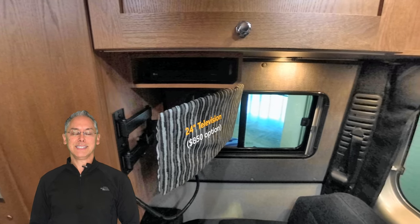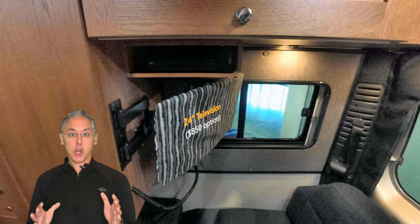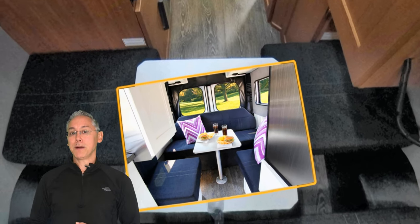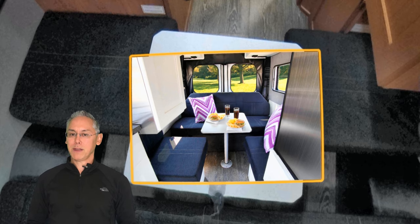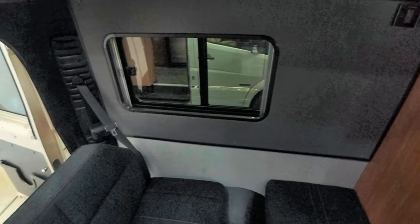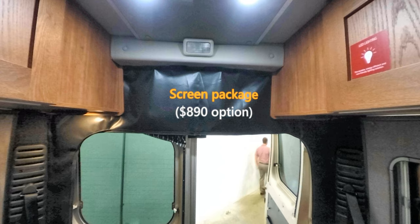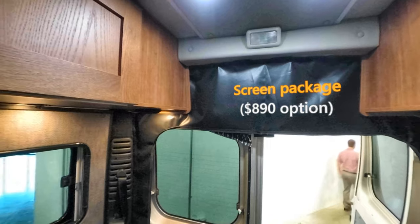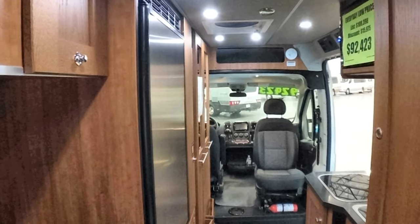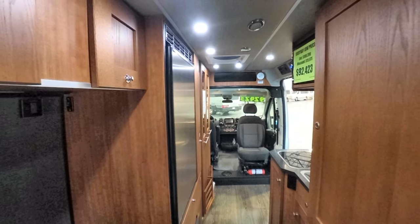The 24-inch flat-screen TV is sensibly placed so that everyone in the lounge can watch it. An important note, however, is that the TV is not standard in the Zion — it's an $850 upgrade. A table can be easily put up so that family and friends can share a meal. There's plenty of headroom, lots of light from all those windows, and when the weather's nice, you can fling open those back doors and, with the optional screen package, let the outside in. There are also two three-point seatbelts, making the Zion SRT as suitable for family camping as the Active. As a bonus, you get a front lounge as well — just move the pedestal table up to the front and swivel the captain's chairs around, so someone can use the front lounge while someone else is in the rear.